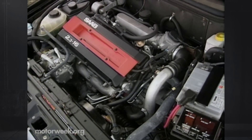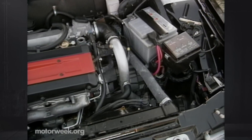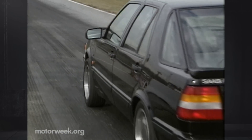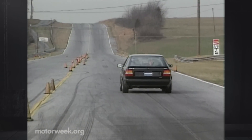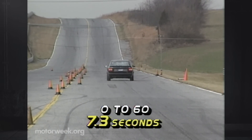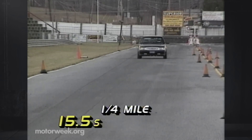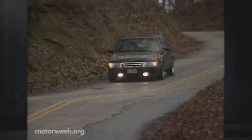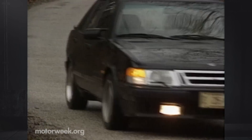The 2.0-liter turbo was replaced last year with this 2.3-liter 16-valve turbo version. It features an intercooler, cross-flow cylinder head, and counter-rotating balance shafts. Generating a whopping 200 horsepower and a fierce 244 pound-feet of torque, the powertrain establishes power quickly for a 0-to-60 time of 7.3 seconds. However, power peaks at only 5,000 RPM. The quarter mile takes 15.5 seconds with a final speed of 96 miles per hour. The big attention-getter on the 1992 9000 turbo is a standard traction control system.